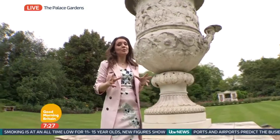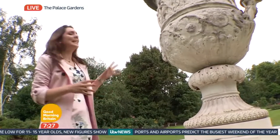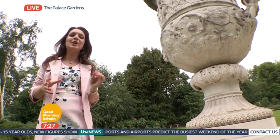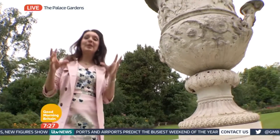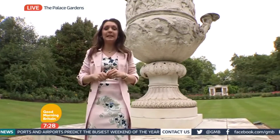It's called the Waterloo Vase because it was commissioned by Napoleon, but when he lost the Battle of Waterloo in 1815, it was presented to the Prince Regent, the future King George IV. He wanted it in Windsor Castle, but of course he couldn't put it in there because it was too heavy — it would have fallen through the floorboards.